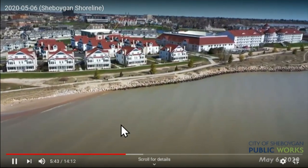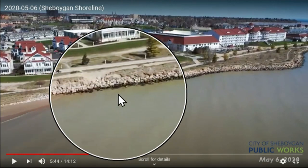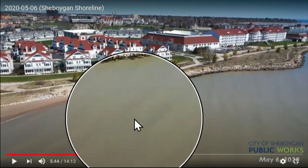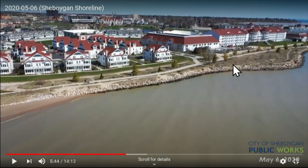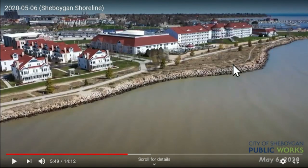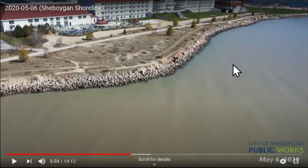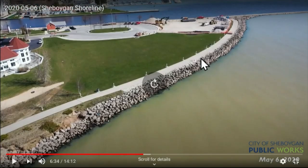So we get to the Blue Harbor area. This area actually had beach about three or four years ago, and it was very popular with Blue Harbor patrons. As of today, you can see it's all underwater, and we're experiencing some advanced erosion, especially in this location. We have other photos — I want to get to the north side of Sheboygan.